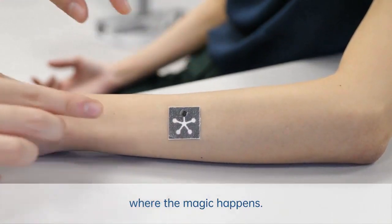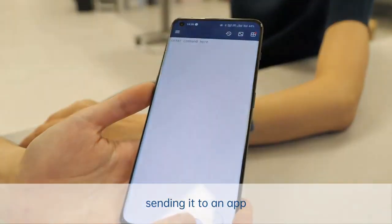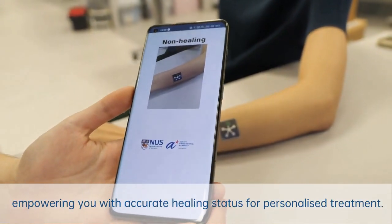These patches make regular wound checks easier at home and in hospitals, lowering the risk of problems and helping adjust treatment on time. They've filed for an international patent and soon human trials will be happening.